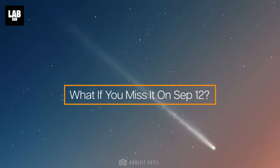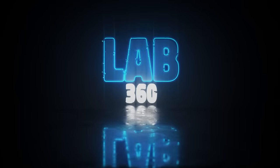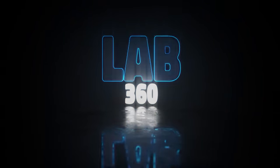But what if you missed the breathtaking sight of the comet on September 12th? Welcome to Lab 360. It's time to explore — hit the subscribe button to get the cool space updates first.